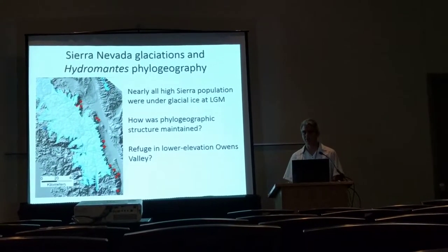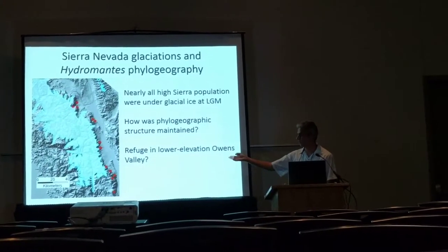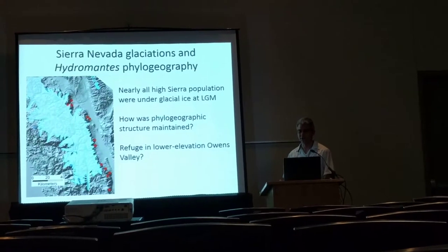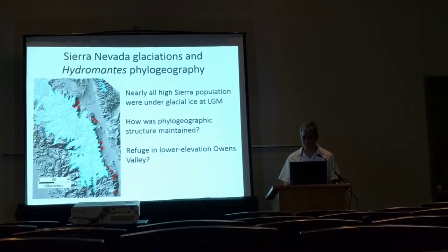This raises the question of how such phylogeographic structure was maintained if all of these populations likely had to colonize from one or multiple sources. One obvious way to explain this pattern is that the Owens Valley populations at lower elevation were not covered by glacial ice, and so perhaps the Owens Valley was a refugium from which the high Sierra Nevada was recolonized.